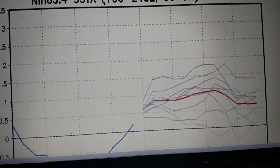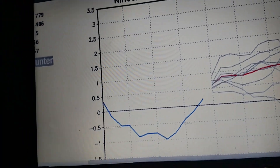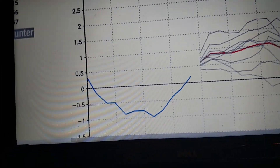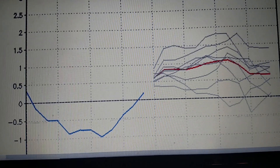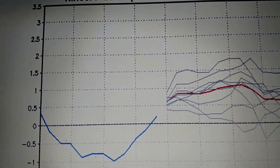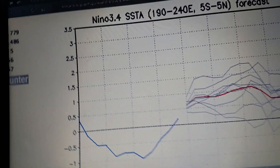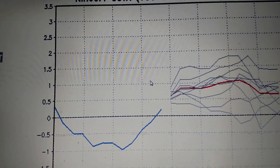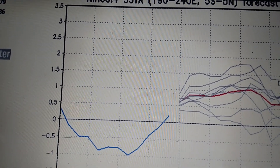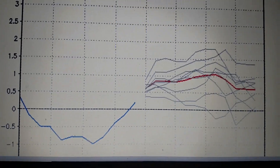I'm going to show you the El Nino index. This is what it's showing me for right now. This is a run for July 2018. They have not made an August run yet. As you can see, the El Nino index is showing just around or below 1. That will mean a weak to moderate El Nino.